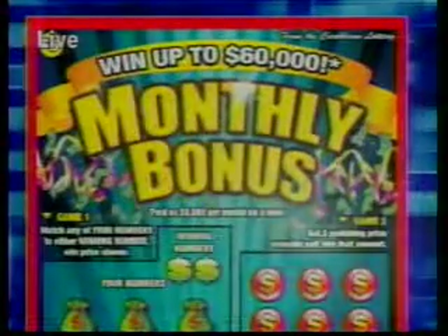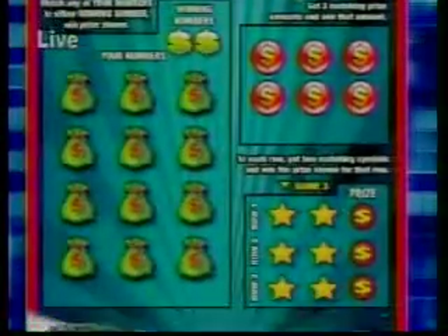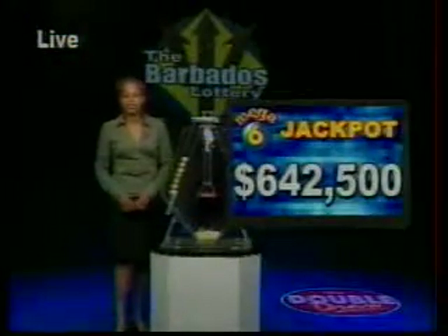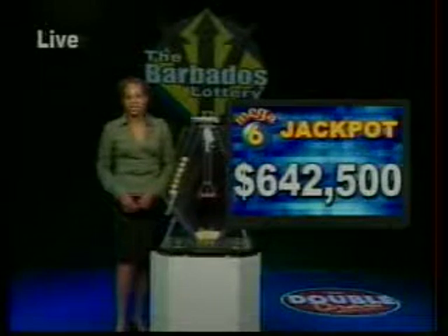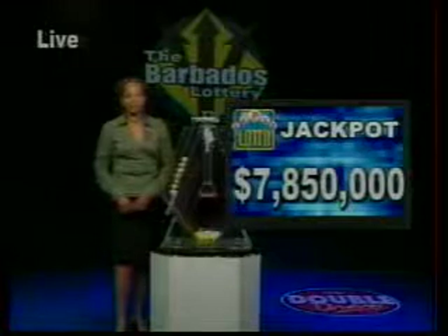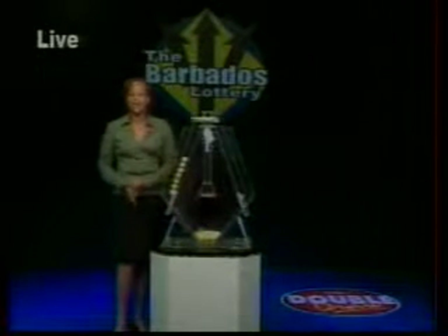Play Monthly Bonus and win up to $60,000, paid as $5,000 every month for one year. This game has up to 16 chances to win. Get yours today for a chance at a Monthly Bonus. Don't forget your favorite Bajan game, Mega 6, is now $642,500. The Super Lotto jackpot is now a whopping $7,850,000. So what are you waiting for? Play with us and win with us.